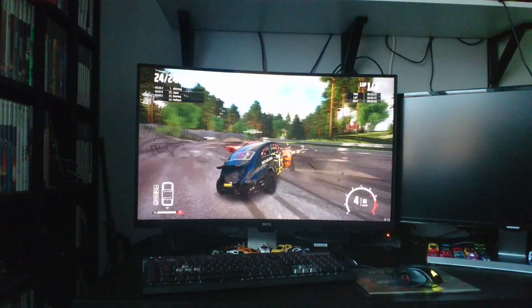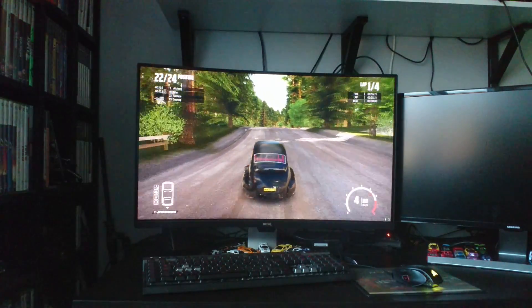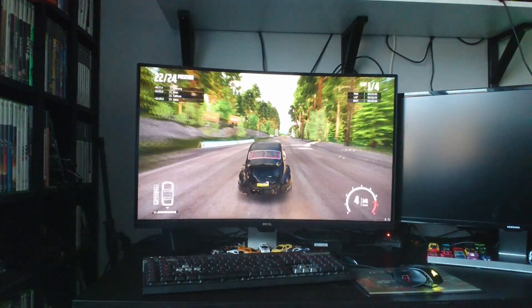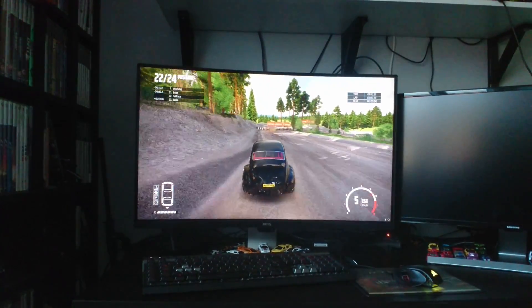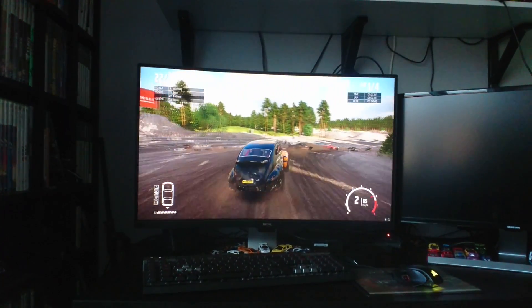So yeah, I do very much recommend it — it is on the pricey side. That though is going to be it for this video. Thank you all very much for watching, and thank you to BenQ for sending me this monitor. Until next time, goodbye.